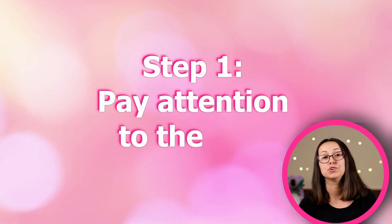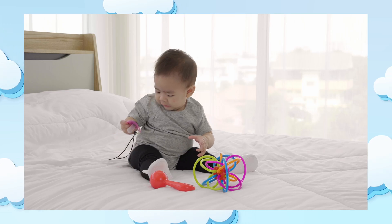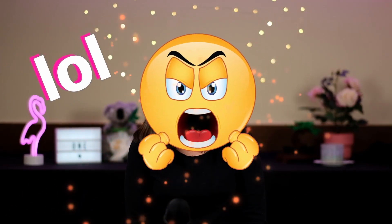The first step in our potty training journey was to just pay attention. Take a look at the cues that your child is putting out there. Are they making a silly face when they need to go potty? Maybe they're making a grunting face? Start to pay attention to those cues and document them in your mind — they're going to become your secret weapon when it comes to potty training.